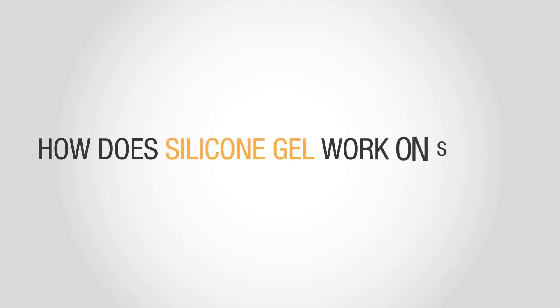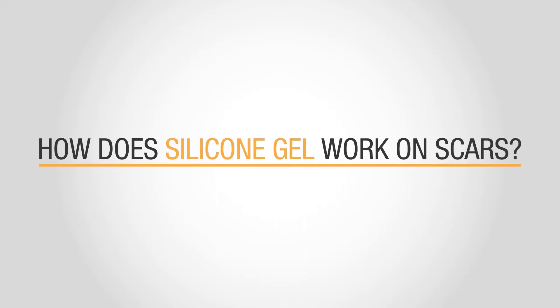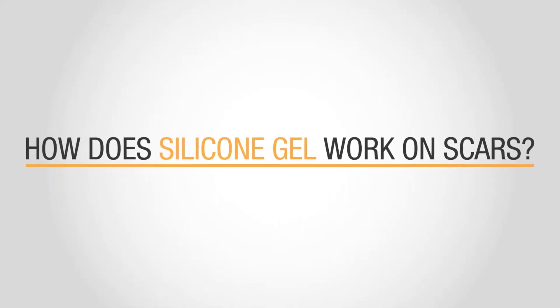Silicon Gel has been used in hospitals for decades to treat and prevent scarring. It is now available over-the-counter, but how does Silicon Gel work on scars?